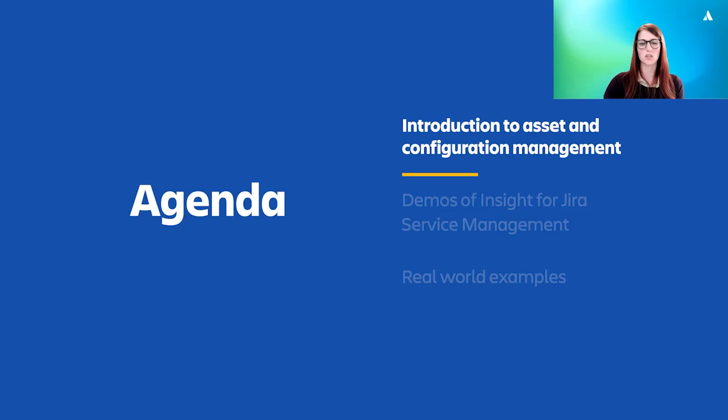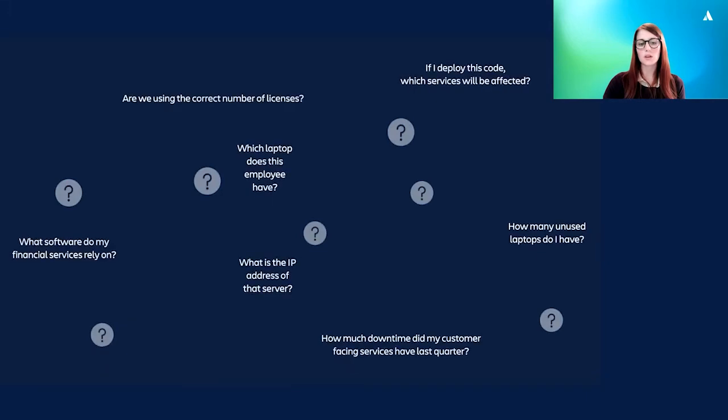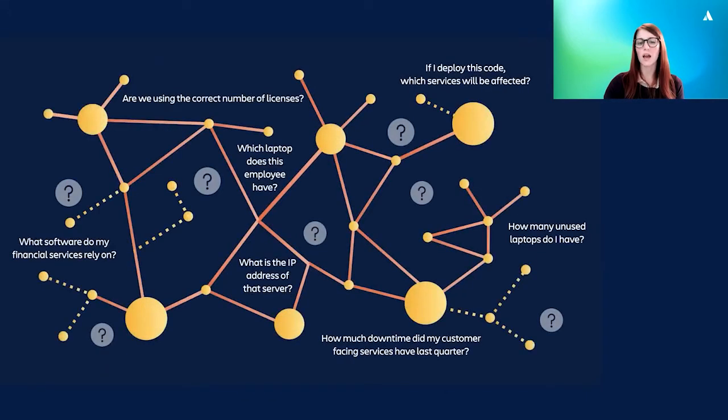There are many questions that you may find come up day to day that can sometimes be difficult to answer. When you consider your hardware and your software, you have questions like: are you using too many software licenses? Are you renewing your contracts on time? An employee has submitted a broken hardware request, but which hardware do they have? And when you consider your infrastructure and your business services, you have questions like: if you make this change, what services might be affected? What devices and applications are running your services? Which of your services are having the most downtime and why? If you can answer these types of questions, you can utilize your assets and manage your services far more effectively.